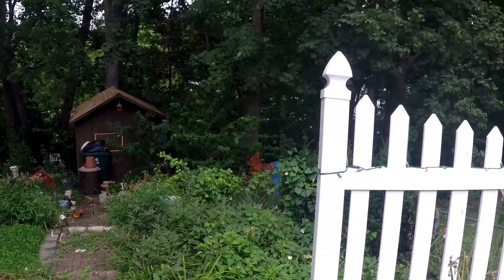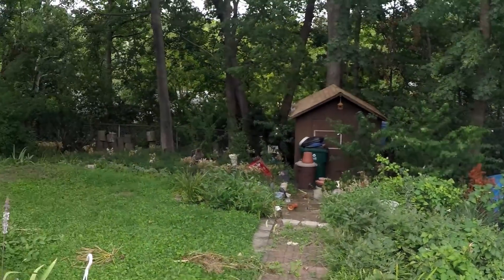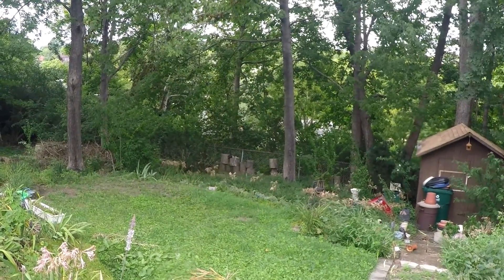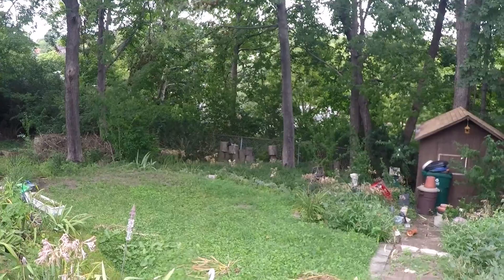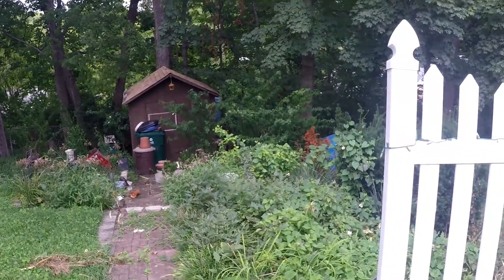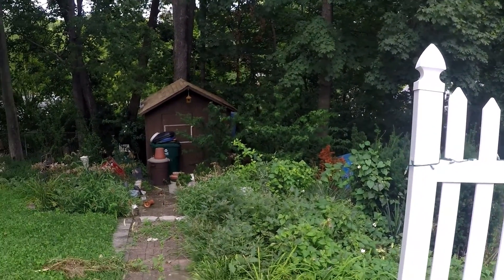Then we're not going to have to worry about this section looking like this. That section down there has not been weeded or anything since last fall, and that looks good — while this looks horrible. So that's probably what we're going to end up doing.